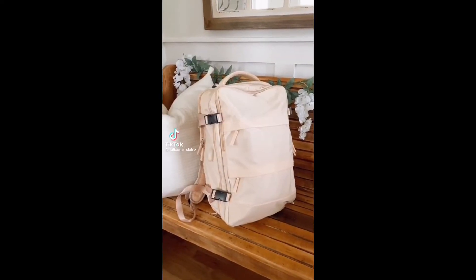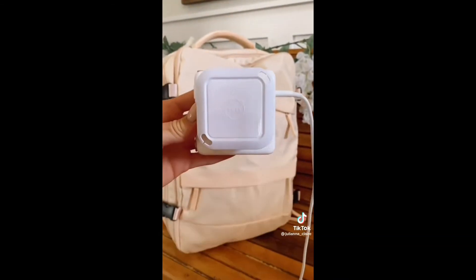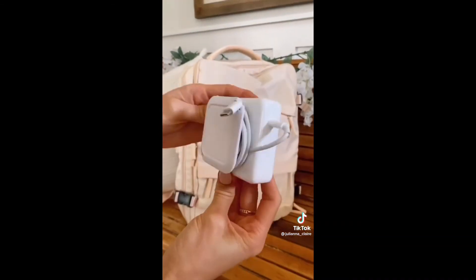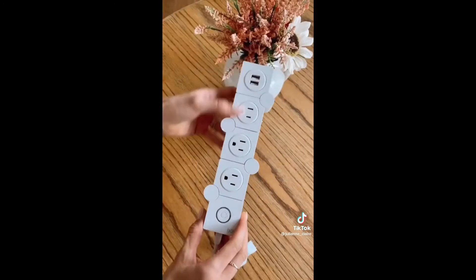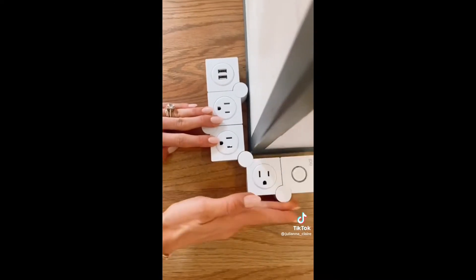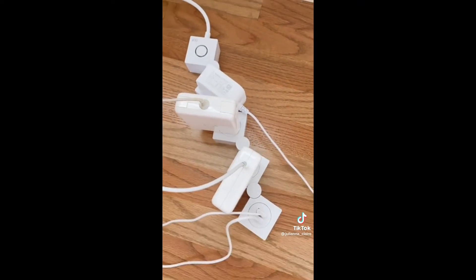Amazon life hacks: keep your laptop charger organized with this peel-and-stick cord organizer. It allows you to quickly wind your charging cables in under five seconds so it never gets tangled in your bag. And while you only get to use about half the plugs in traditional outlet extenders, this gadget lets you configure it however you like so it fits around corners — all the outlets are used and it comes with two USB ports.